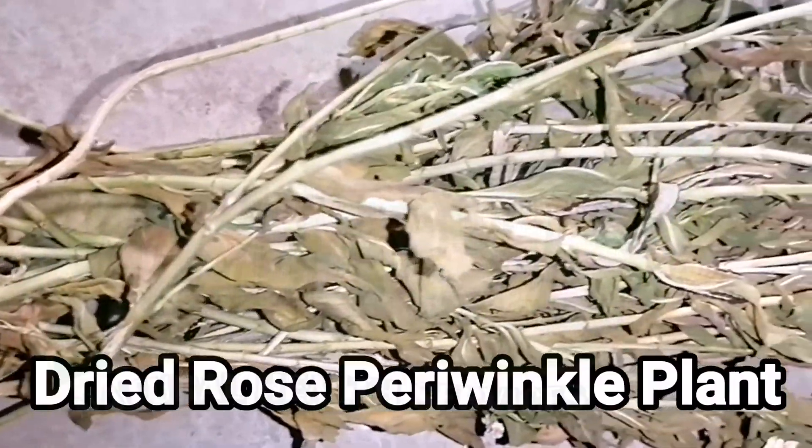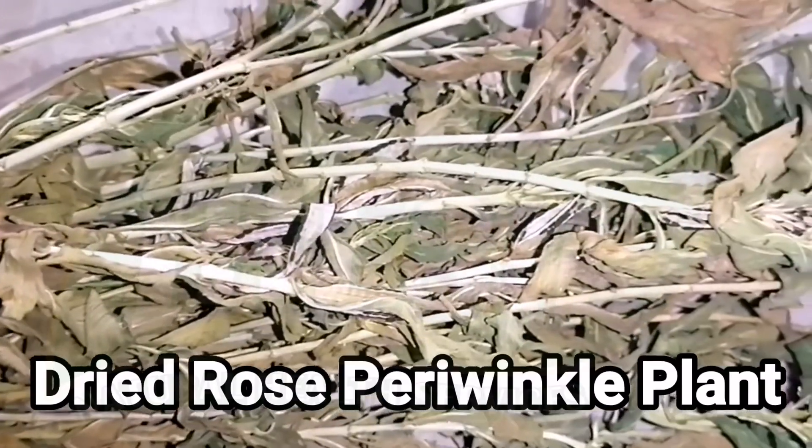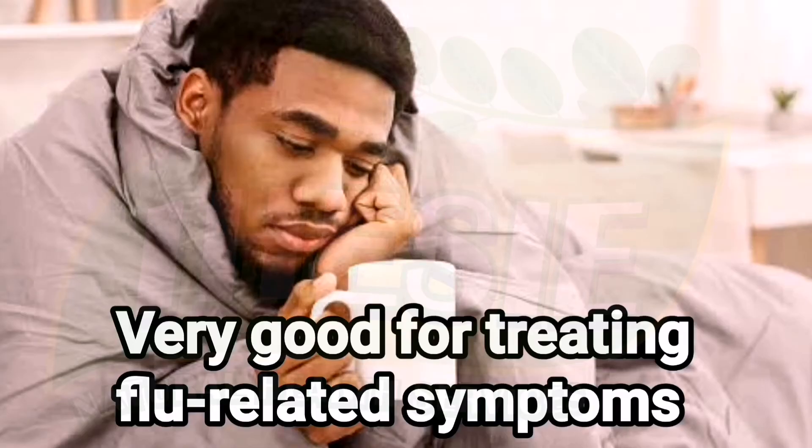So if two derivatives of Catharanthus roseus would have such loaded medicinal values, just imagine how extremely powerful the whole plant will be. This plant is also an age-long remedy for treating different forms of flu symptoms, from cold, cough, and sore throats. It's a plant you want to have in times like this.